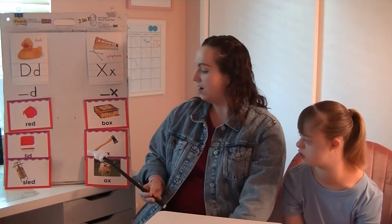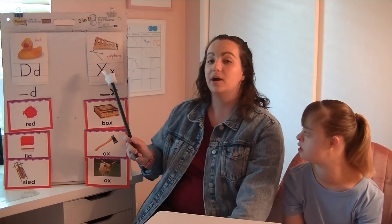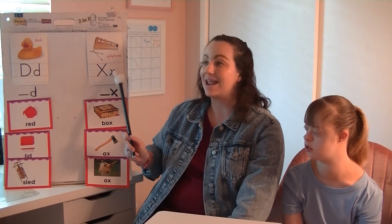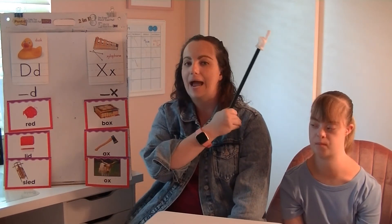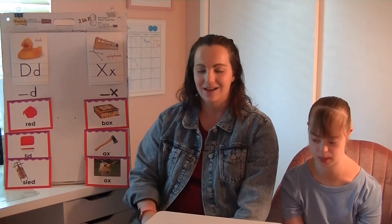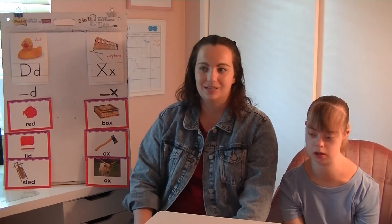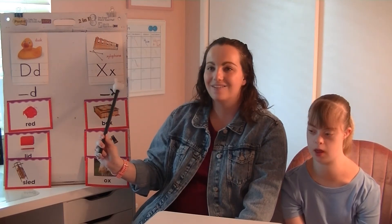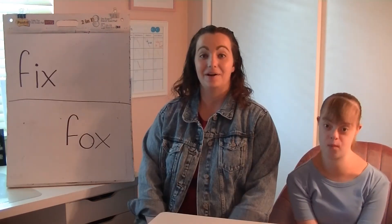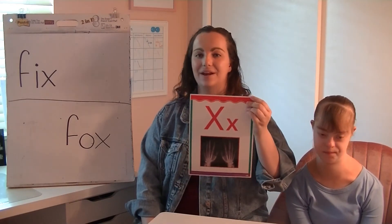Let's go ahead and review what we found. We said that sled, lid, and red all end with the D sound made by the letter D. Then we found that ox, axe, and box all end with the X sound made by the letter X. Nice job sorting words based on their ending or last sound. Now we're going to get ready to read words that have the letter X making the X sound in it.